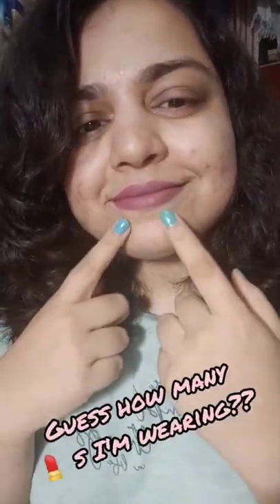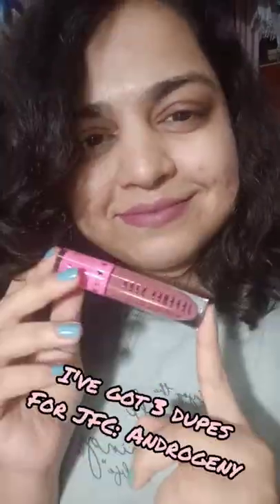Can you guess how many lipsticks I'm wearing? If you guess one, obviously that's not right. If you guess two, no, still not right. But yeah, three.